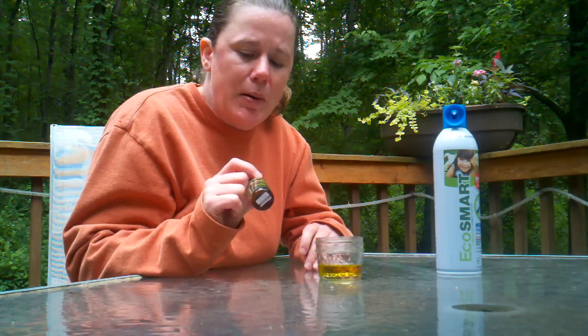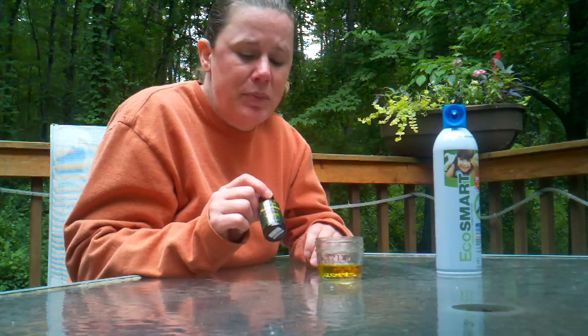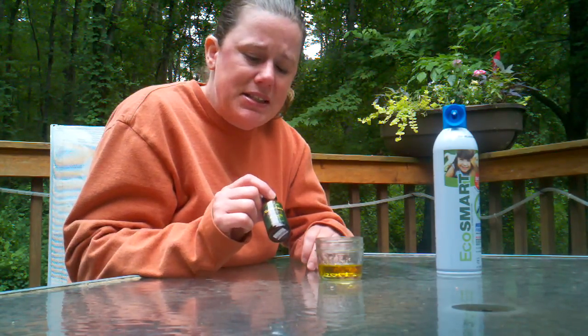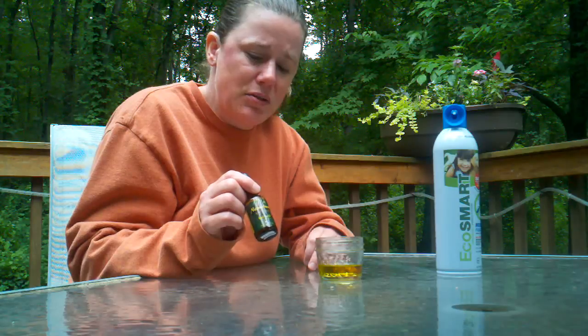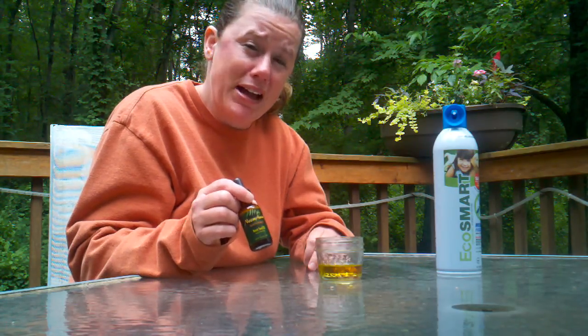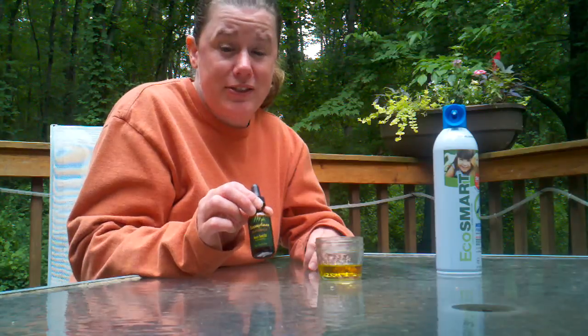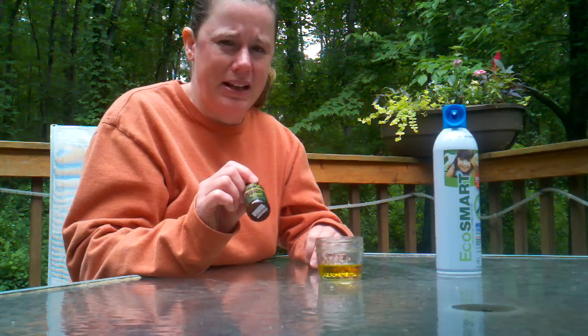Neem oil is a very effective extract from a seed from a tree. It's been used in Ayurvedic medicine for thousands of years. It does have an unpleasant smell, so you might want to test it out before you try it in anything. It is found in some pet shampoos and sprays, and it is very effective and very safe, though bear in mind it does have a bit of a bad smell.